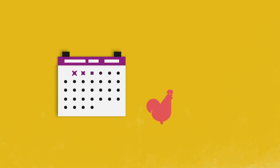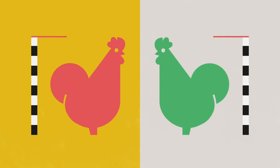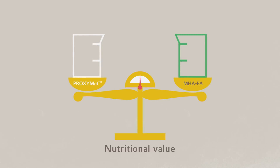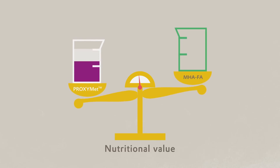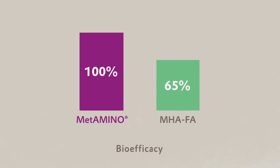In one production cycle, you'll see the same animal performance as before. To sum up, with ProxyMet containing just 65% Metamino, you'll receive the same nutritional value as you get from 100% MHAFA. This proves that, on average, the bioefficacy of MHAFA is 65% relative to Metamino.